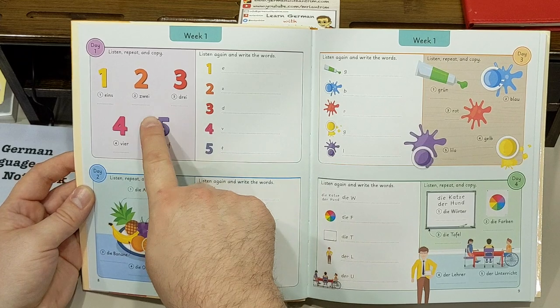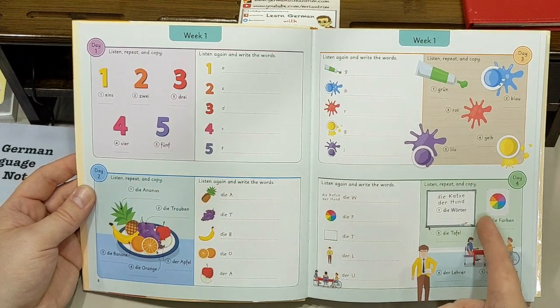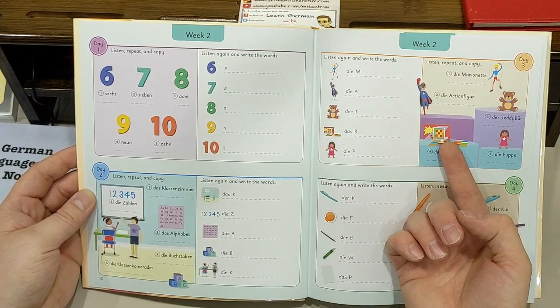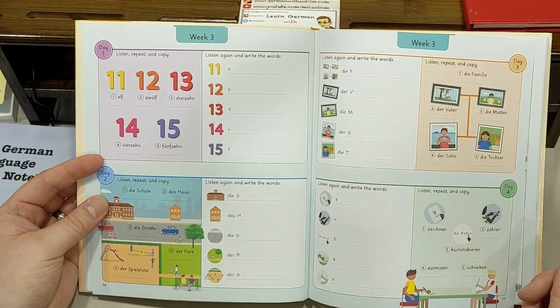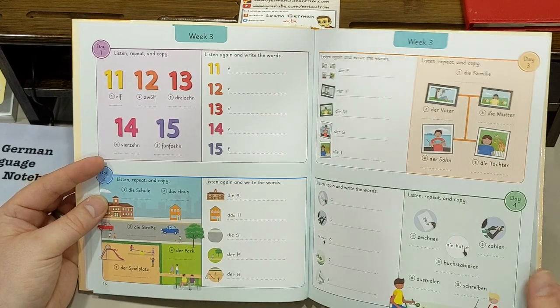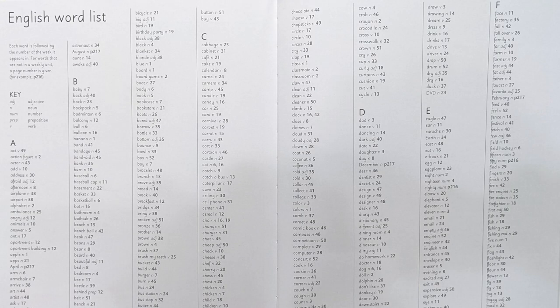This book actually does a pretty good job of mixing variety of vocabulary with useful vocabulary. The first week, for example, includes numbers 1 through 5, a few fruits, colors, and some school vocabulary. Week 2 includes numbers up to 10, more school vocabulary, some names for toys, and writing utensils. Since this is the junior version of the book, the vocabulary is aimed at kids, and I personally think the vocabulary they picked is practically perfect for elementary age kids — words they're going to be using on a daily basis in their everyday lives.